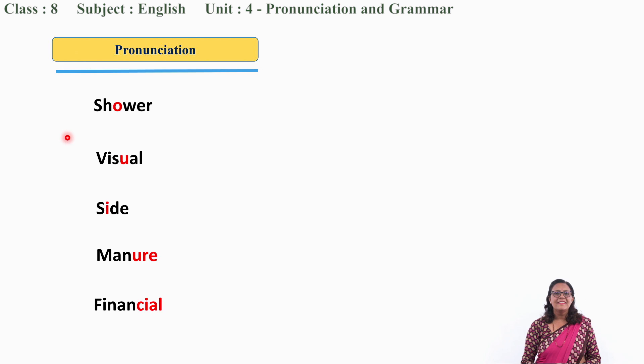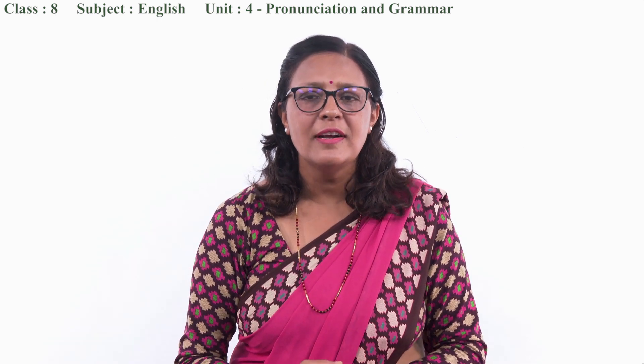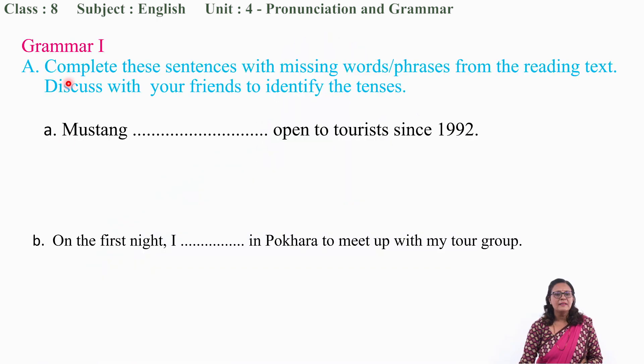Okay, my dear students. Thank you for pronouncing with the native tone. Now we will move to Grammar 1 section of our textbook. Complete these sentences with missing words or phrases from the reading text. Discuss with your friends to identify the tenses. You need to have your textbook in front of you. I request you to turn to the 'Visit to Mustang' lesson reading text.